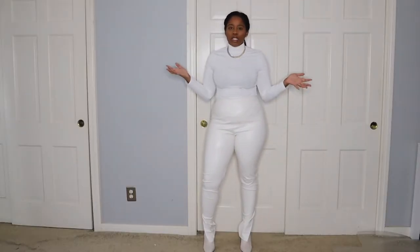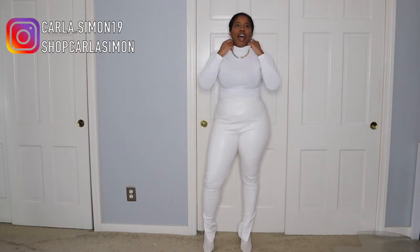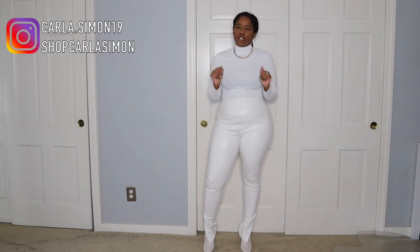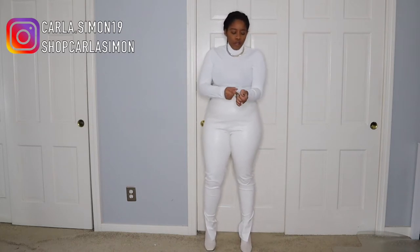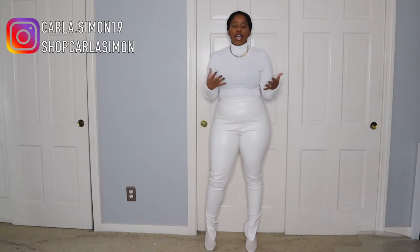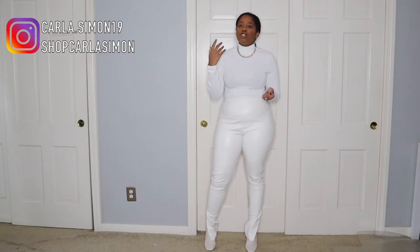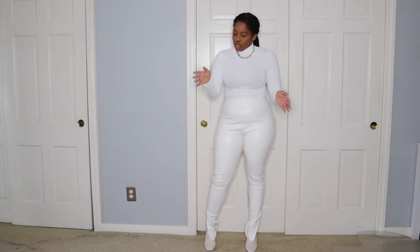I wanted to make this video really quickly — I'm in my room trying on different outfits. I have this turtleneck on and I want to show you guys ways to style a turtleneck. Let's start off with this one right here. I did show it in one of my Shein hauls — I'll have it linked. I believe most of my turtlenecks were from Shein, so you can check that video out in the description box.